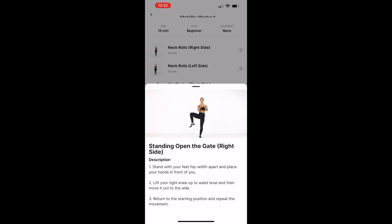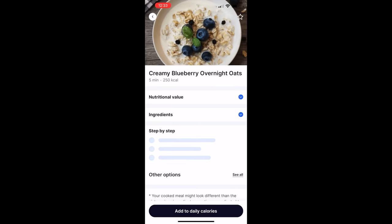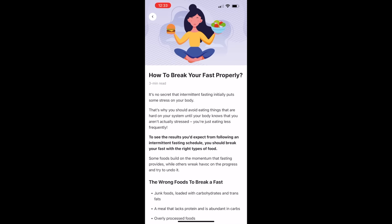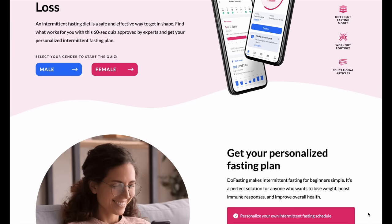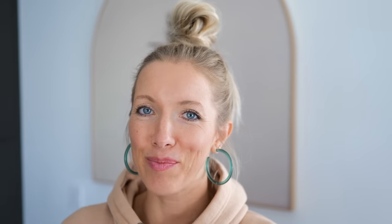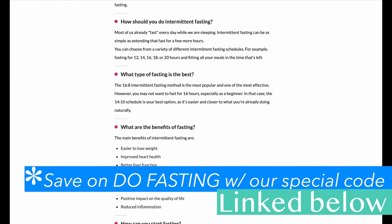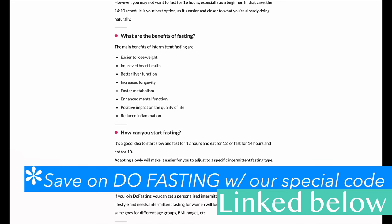You can track everything from fitness, and it has all kinds of great recipes and meal plans, hydration trackers, and tons of research articles related to intermittent fasting. Do Fasting is currently offering up to 75% off all fasting plans, and with our special code linked in the description, the first 100 people can get an extra 10% off their first subscription. Tap the link below to start your fasting journey with Do Fasting.